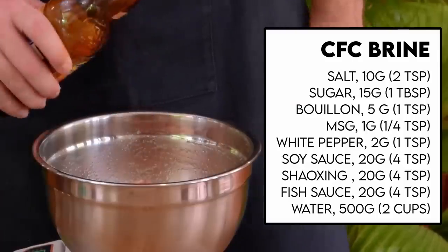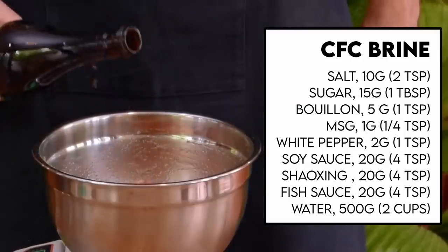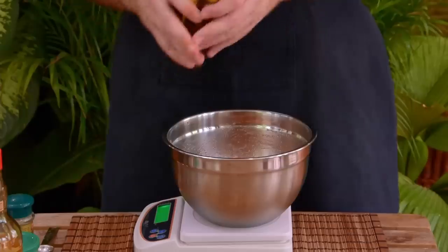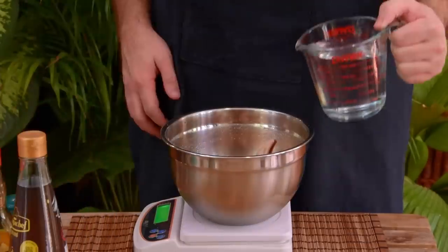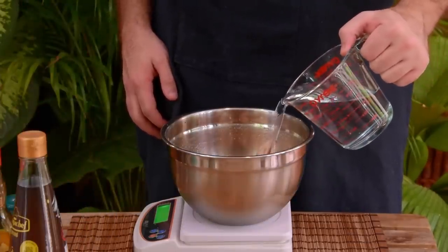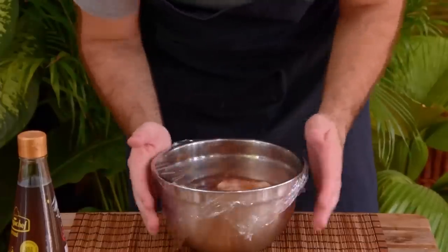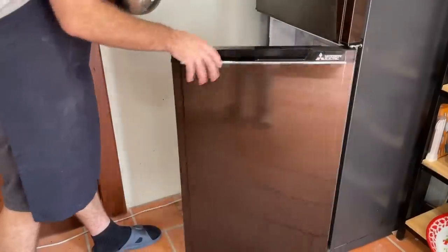Then add in 20 grams each of soy sauce, Liaojiu aka Shaoxing wine, and fish sauce — which, just be aware, is more of a restaurant ingredient in Guangdong. Then add in about two cups worth of water, or just enough to barely cover it all. Set that in the fridge for at least 90 minutes or up to overnight — the longer, the more tender.